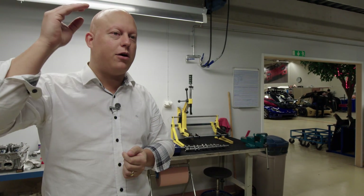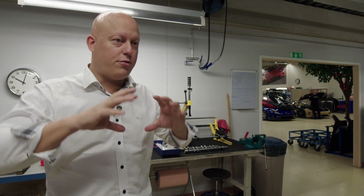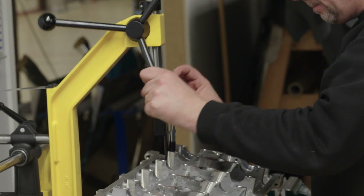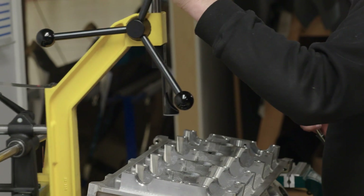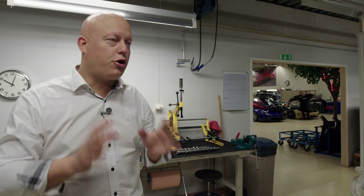In order to get the power at an even higher level than what we have in the Agera R, we have ported the cylinder heads, changed valves, springs, retainers, camshafts, camshaft drive, injectors, fuel pumps, fuel system, turbos, and partially the exhaust system. Those are basically the physical changes to the engine, and then there's a lot of software tuning to get it running properly.